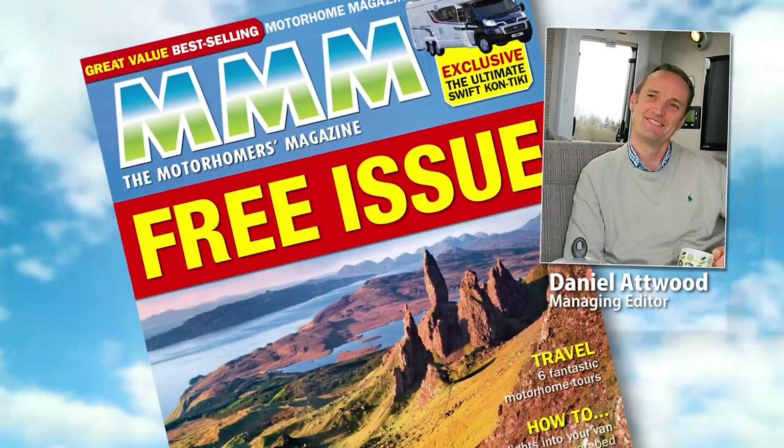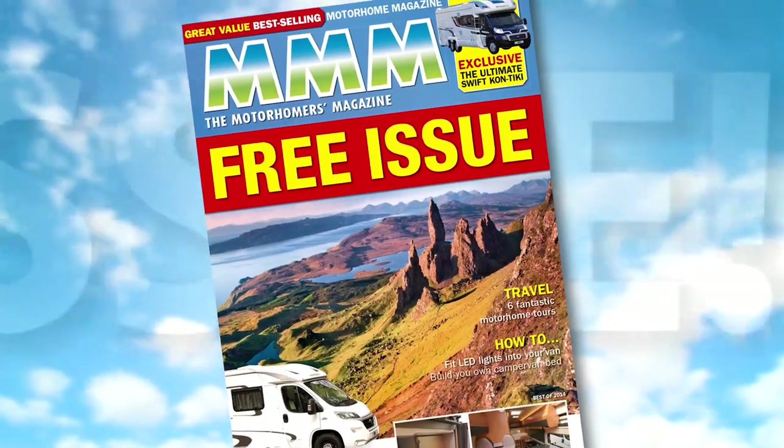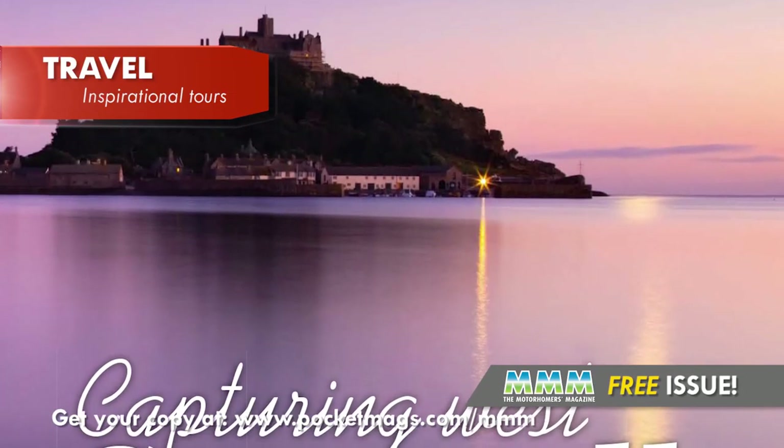Welcome to this special issue of MMM, Britain's best-selling motorhome magazine. We've picked the highlights from 13 issues of MMM that we produced in 2014, and have packaged them all in this special one-off digital magazine just for you.